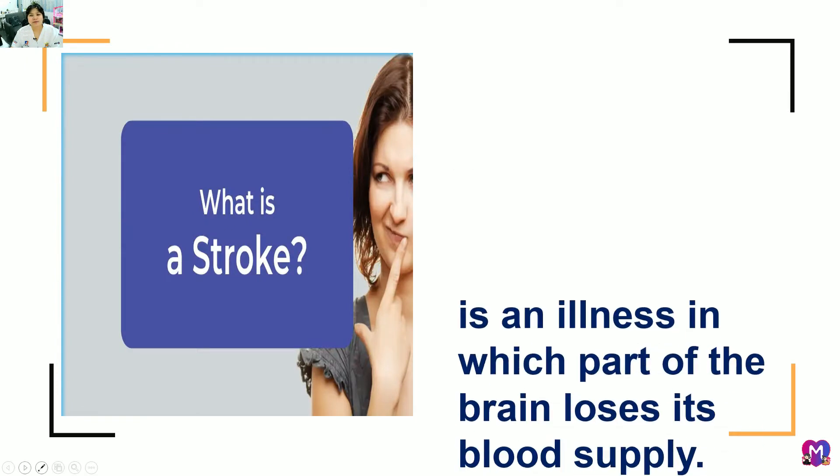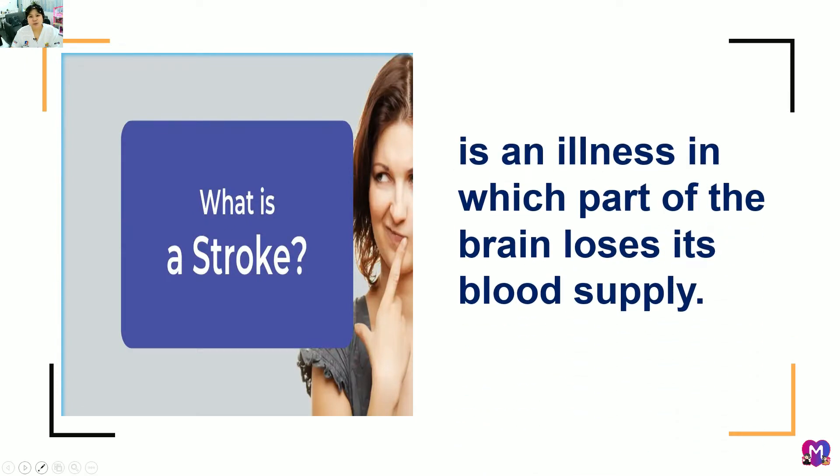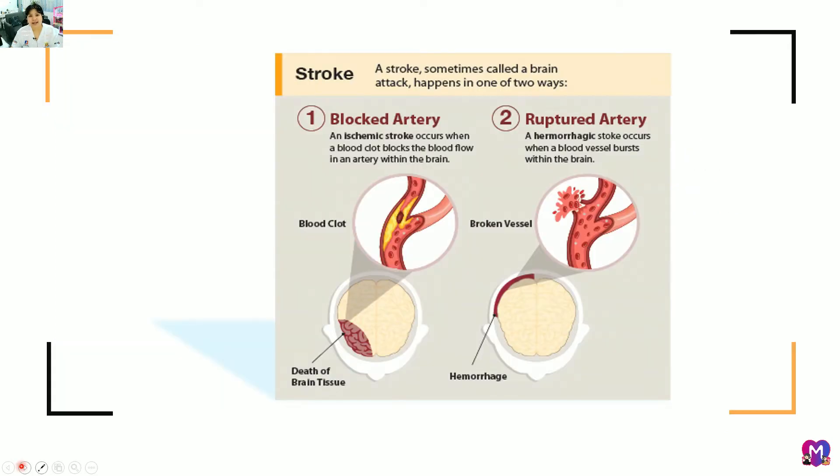What is stroke? It is an illness in which part of the brain loses its blood supply, also called a brain attack. It happens in one of two ways. The first type is ischemic stroke, in which the artery is blocked — caused by a build-up of plaques, also known as atherosclerosis. The second is hemorrhagic stroke, in which the artery is ruptured and the brain bleeds. Examples include aneurysm and arteriovenous malformations.